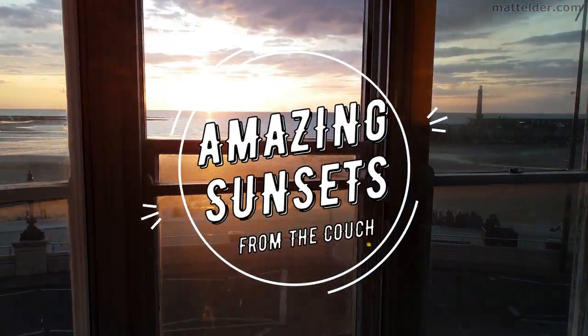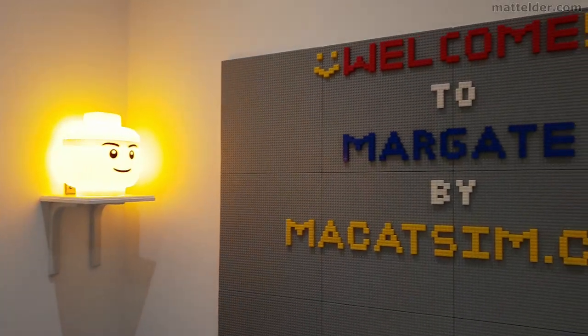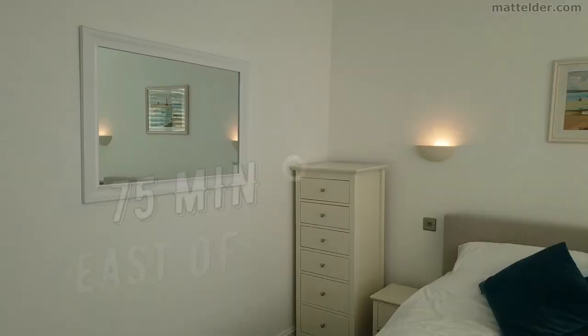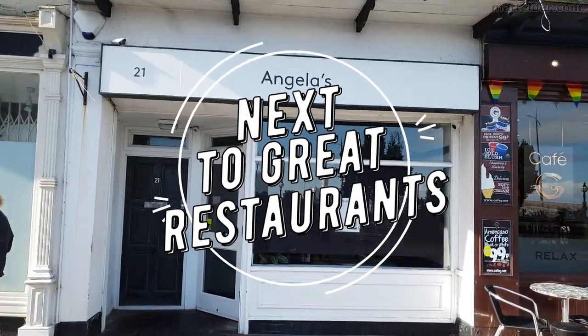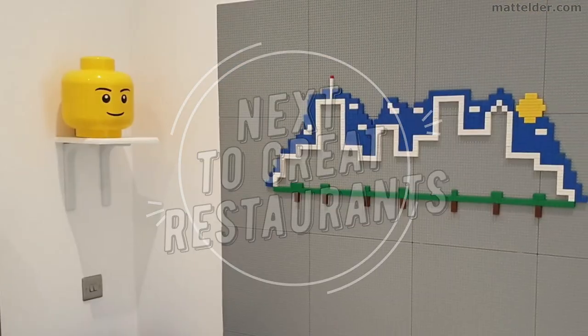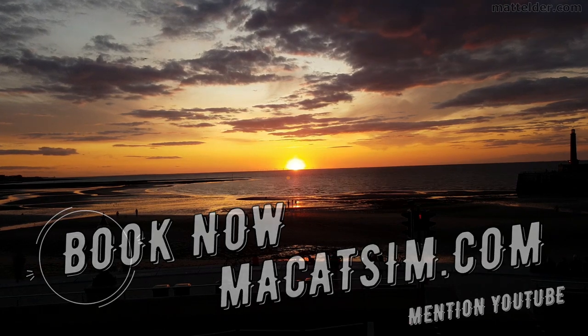This video is brought to you by Makatsim Holiday Homes in Margate and Broadstairs. Great for a week's holiday or a weekend escape, being just over an hour east of London, UK. Treat yourself to amazing sunsets, a Lego wall, or great food. Visit www.makatsim.com and mention this YouTube video and we'll look after you.